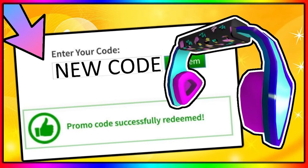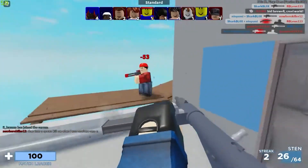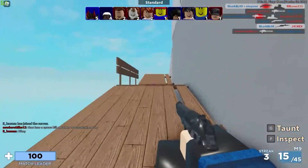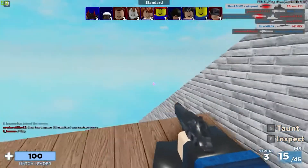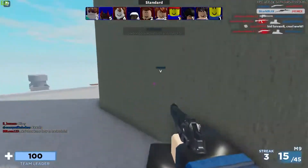These Roblox promo codes are awesome! Drop a like to this video if you love Roblox. Hey there everyone, what's up? Welcome back to another video. Who doesn't enjoy Roblox, the online gaming platform? The craze amongst the players of the game is real.